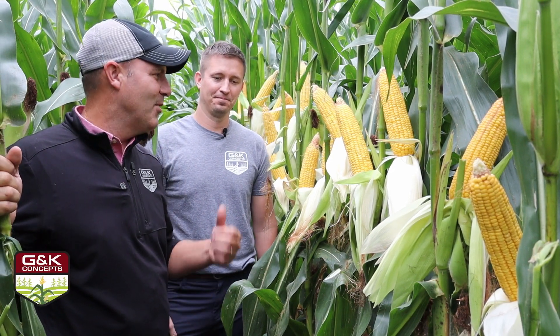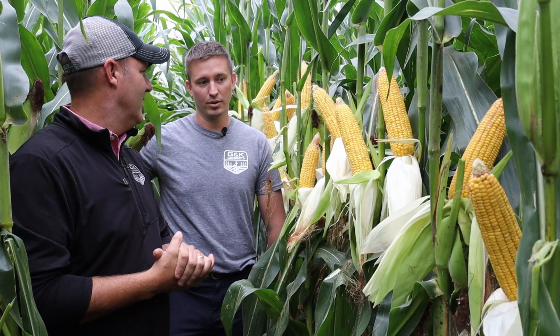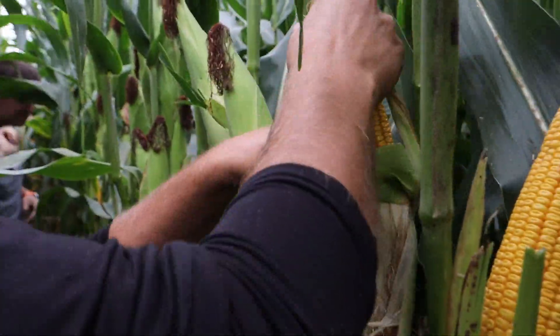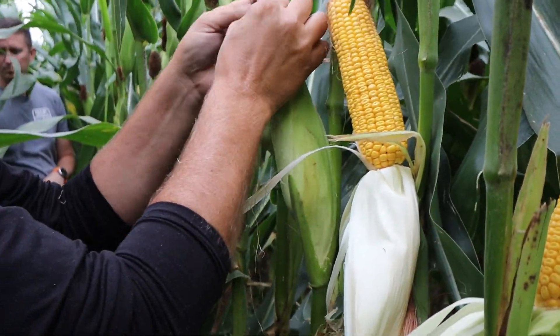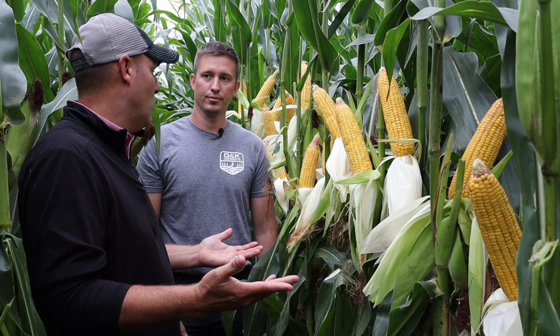Welcome back. Rob and I are here again with our follow-up corn video as promised from last week. We're going to go through what we look for this time of year — remember, this isn't something we're going to change for this year, but we're learning so we can make changes for next year. We'll cover diseases, ear placement, stock strength, maybe a yield estimate, a tar spot update, and a lead-in on what to expect in terms of ear molds.